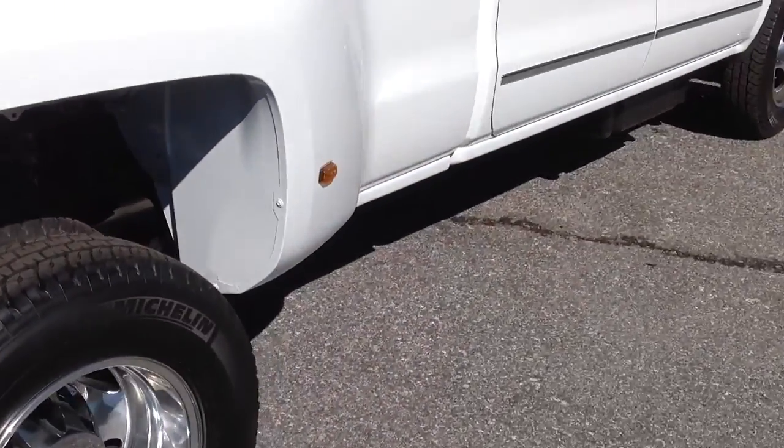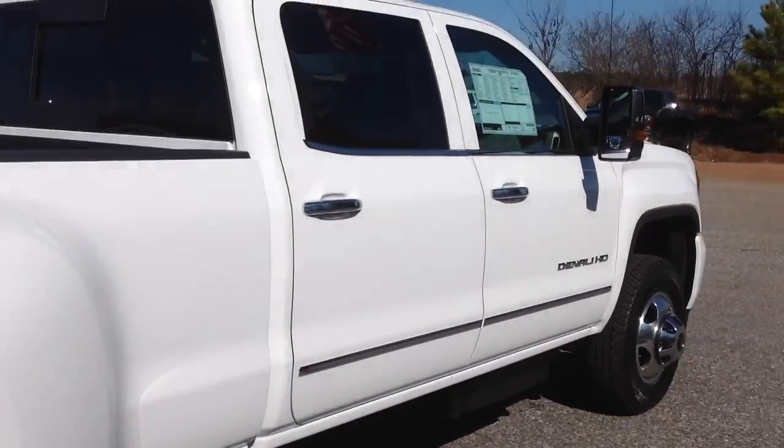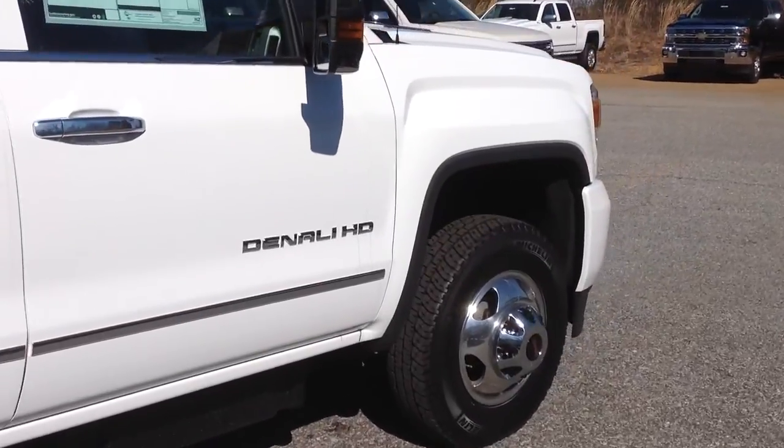It's a 6.6 Duramax with 397 horsepower and 765 pound-feet of torque — plenty of power.